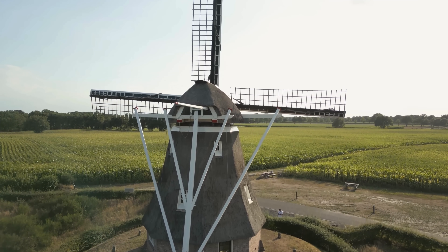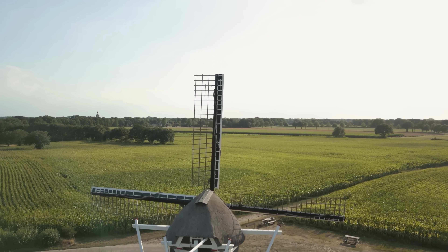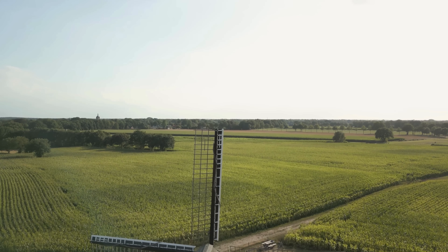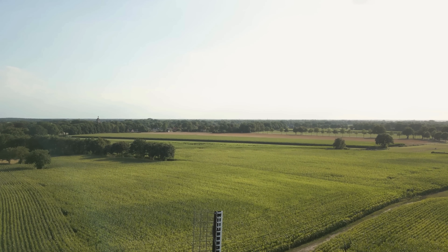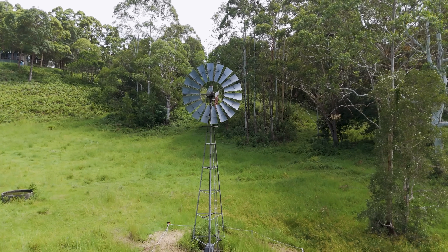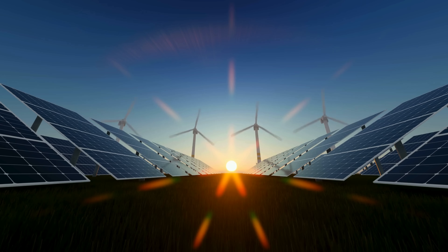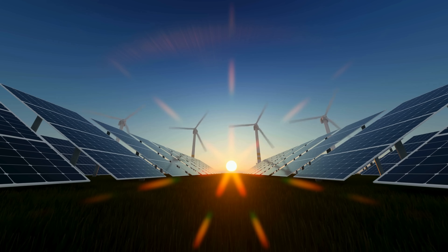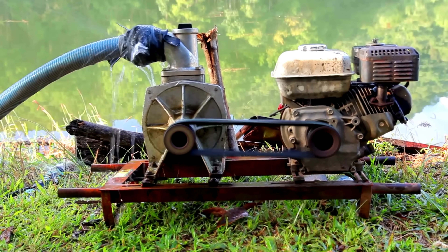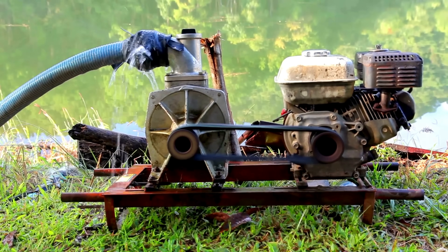From gravity to wind, from solar rays to human treadles, water pumps without power are a testament to human adaptability. They're quiet heroes of agriculture, often overlooked, yet vital to our food systems, especially in the most remote parts of the world. So the next time you pour a glass of water or bite into a farm-fresh tomato, take a moment to think about the journey that water might have taken — possibly uphill, through a pipe, powered by nothing more than sunlight or gravity.